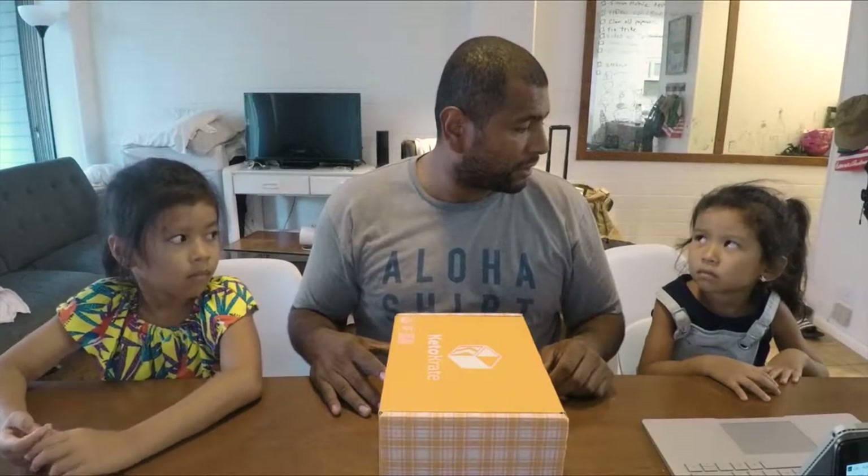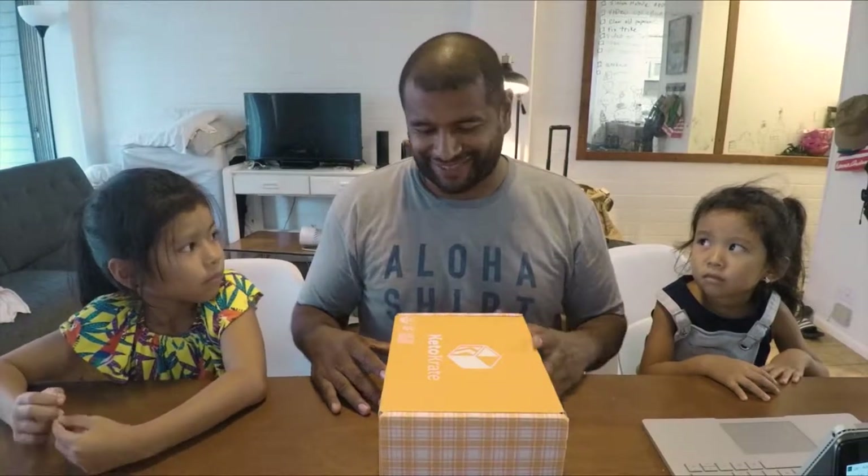Hello, how's it going guys? Thank you for watching this video. We're gonna do the July 2019 keto crate box. Got my daughter here to help me out — this one might be trouble, so she might disappear halfway through the video, but we'll see. I got the box last night and I want to open it up today because I'm getting ready to go on training and I won't be able to do it later.